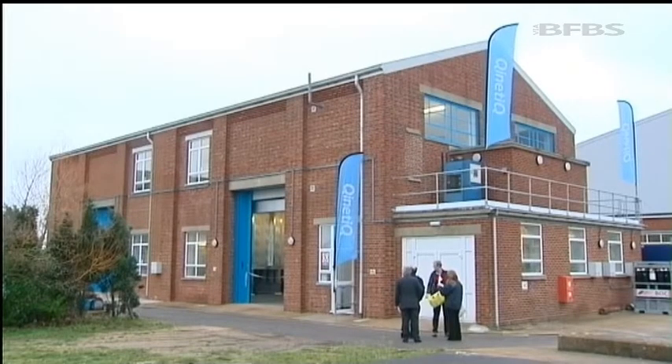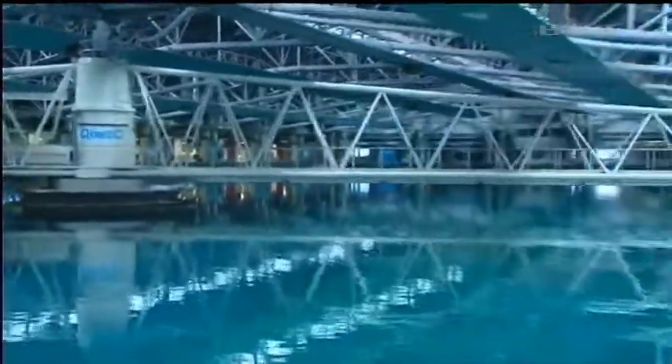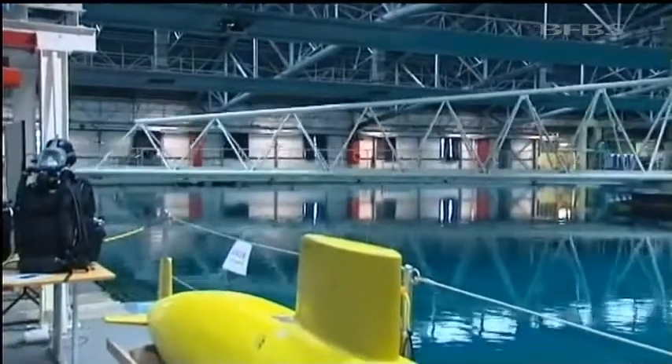This site is the historic home of military diving and has some of the largest indoor testing tanks in the UK, which are used to put ship and submarine designs through their paces using scale models.